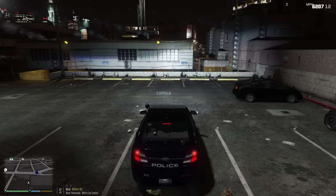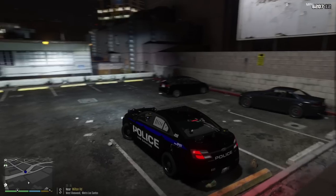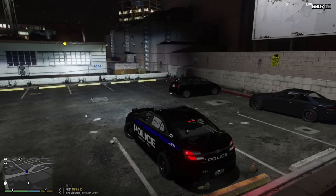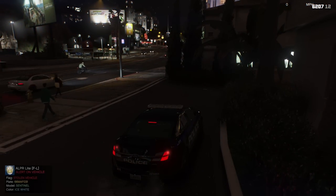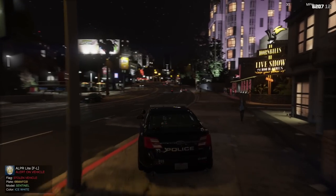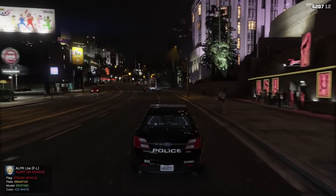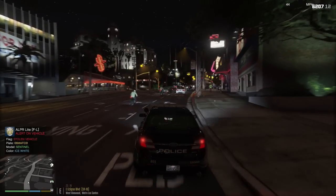We'll probably code 4 off of this call and wait till we get another call in for tonight's patrol. Dispatch, Lincoln 18, show me code 4, back to patrol. 10-4, copy, 1 Lincoln 18. The Sentinel in front of us just came back reported as stolen — we're gonna go ahead and do a felony stop on this vehicle.